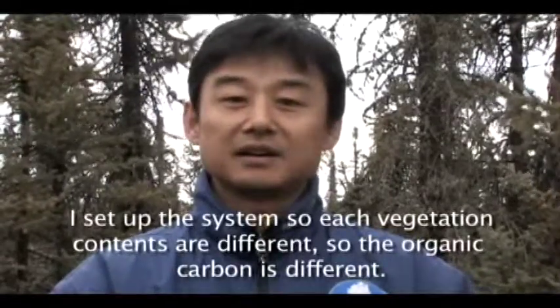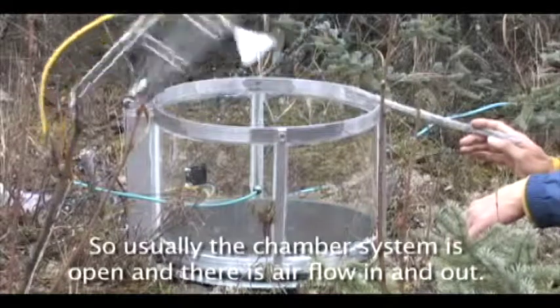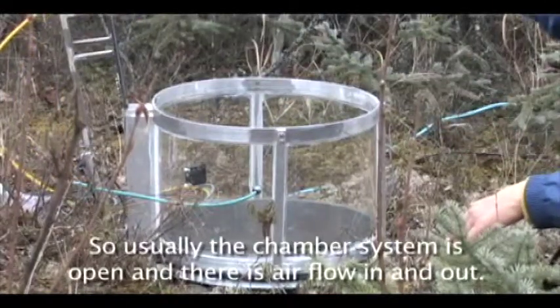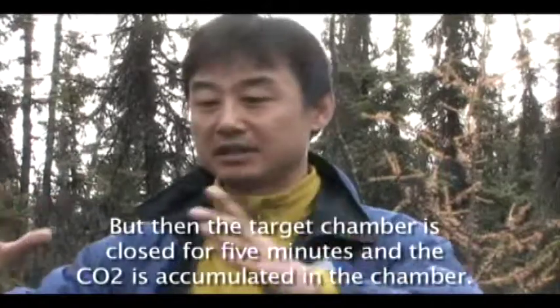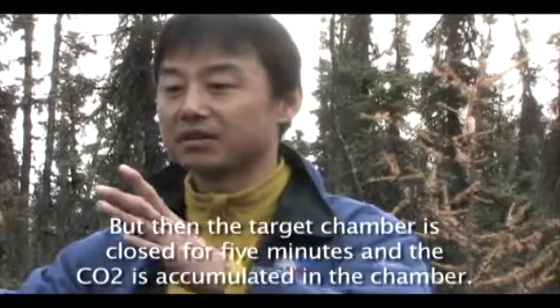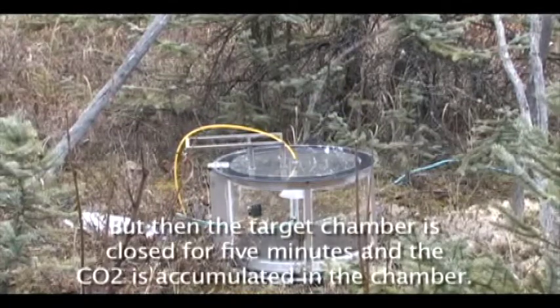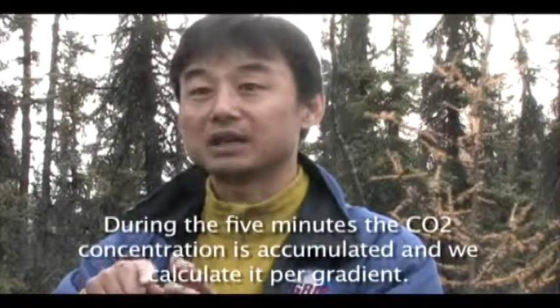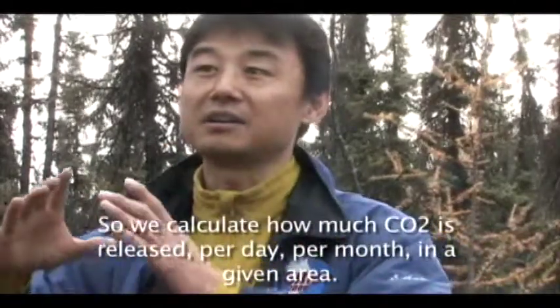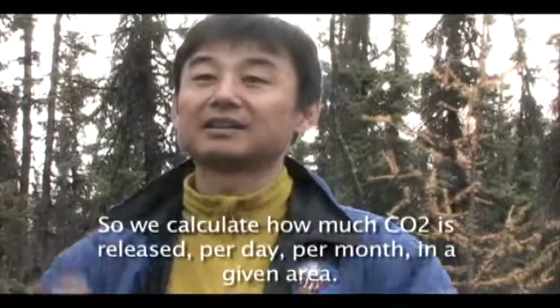Each vegetation type has a different carbon content, and especially the soil organic carbon differs. Usually the soil chamber system is open — the lid is open and that releases CO2 through interaction with the air. But when the target chamber is closed, CO2 is released and accumulated inside the chamber. We have a five-minute measurement window inside the chamber to record CO2 concentration, and then we calculate the gradient — exactly how much CO2 is released per day per area.